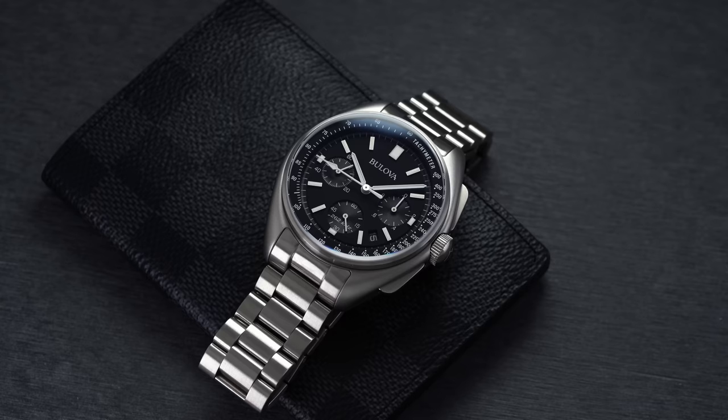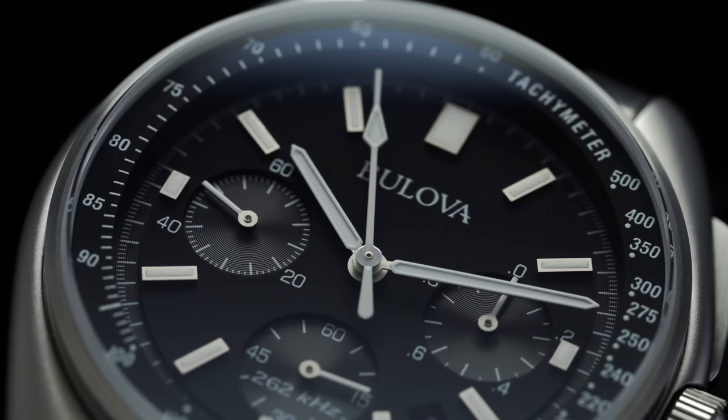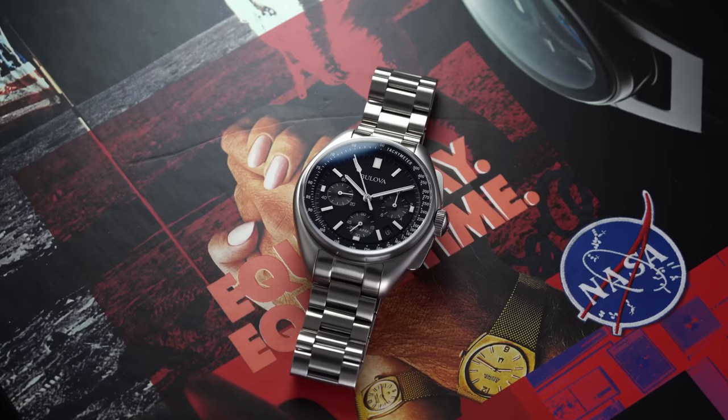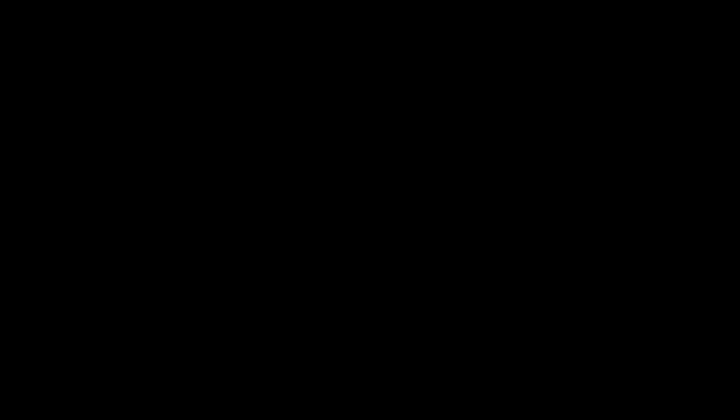Probably one of the most storied entry-level chronographs is the Bulova Lunar Pilot. It kind of looks like a Speedmaster on the surface, but the story behind it is very cool. In 1971, David Scott aboard Apollo 15 brought his personal Bulova Lunar Pilot on board. The story goes that his Omega Speedmaster's crystal popped off and he had to do the moonwalk with the Bulova instead. That watch did indeed go to the moon — it sold at auction in 2015 for $1.3 million — and from a modern perspective you can get your own for around $500.